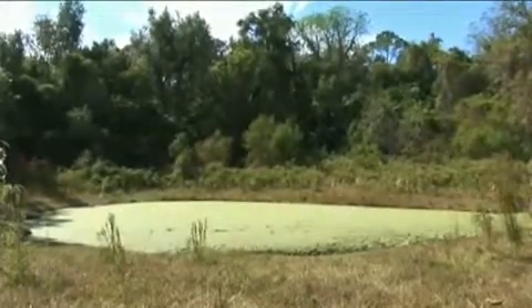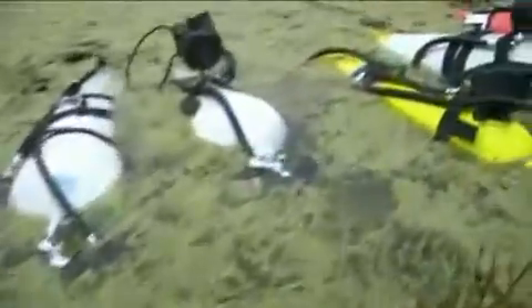We're here at Rose Creek. This is part of the Itchituckney Trace. This is one of the northernmost entrances that will allow water to get into the trace.